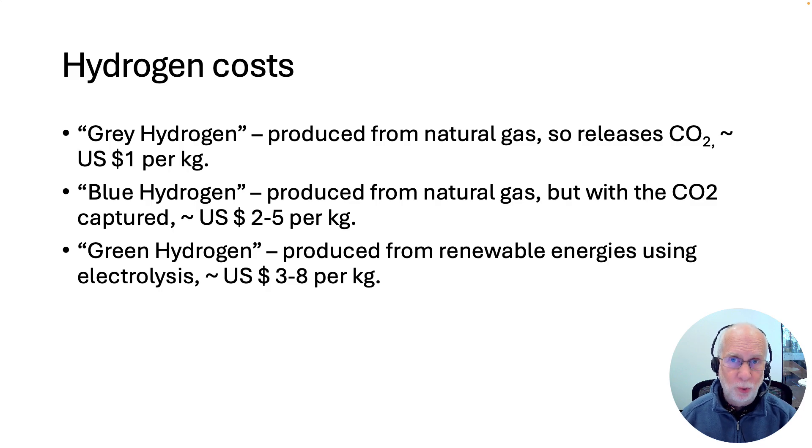Blue hydrogen is the same process, but the CO2 that's released is somehow captured and buried underground, or something like this. This is more expensive because the cost of capturing the carbon dioxide and storing it is quite large, so that's about US$2–5 per kilogram.